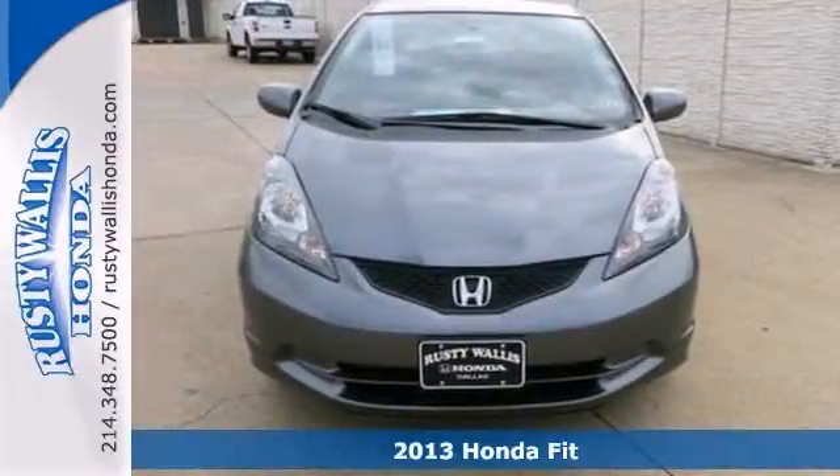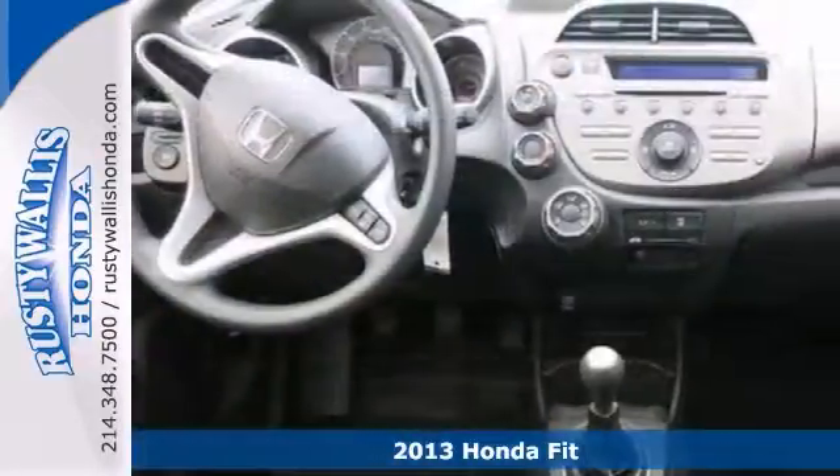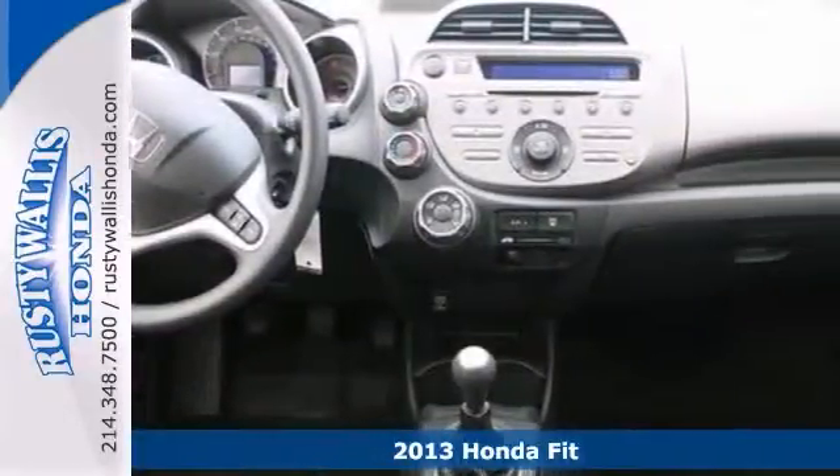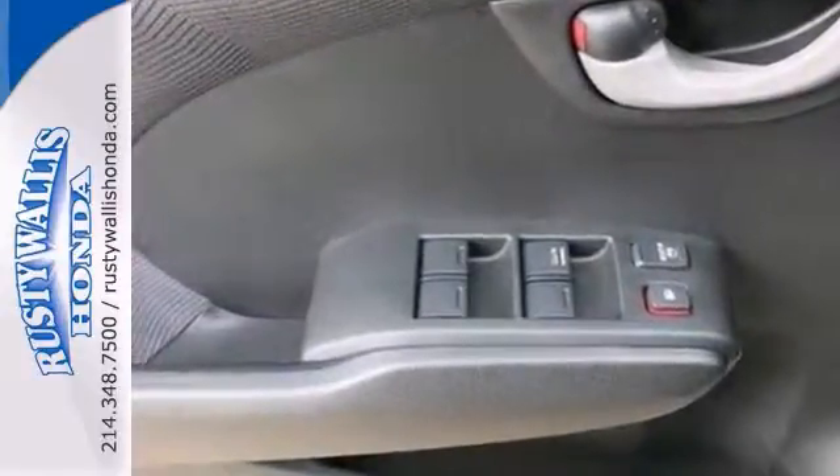You can set down that mouse because this attractive 2013 Honda Fit is the gas-saving car you have been hunting for. Climb into this fuel-efficient Fit for a smooth ride with the kind of economy that puts a smile on your face.